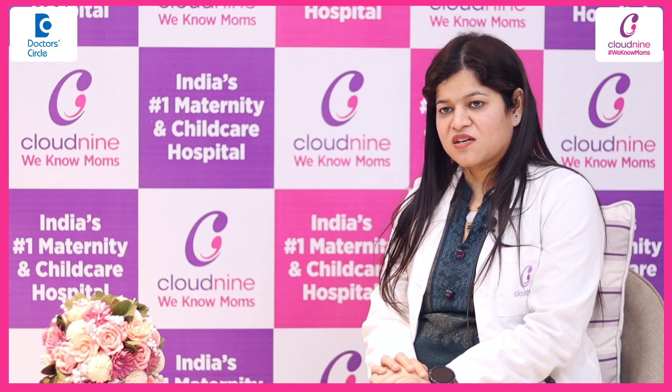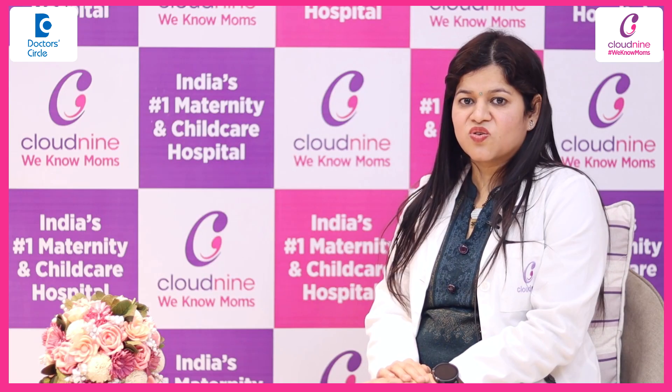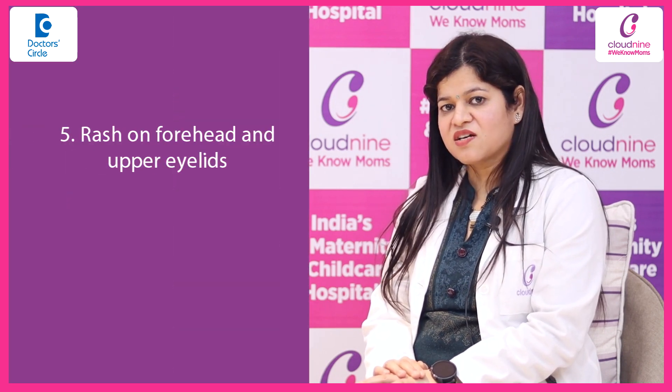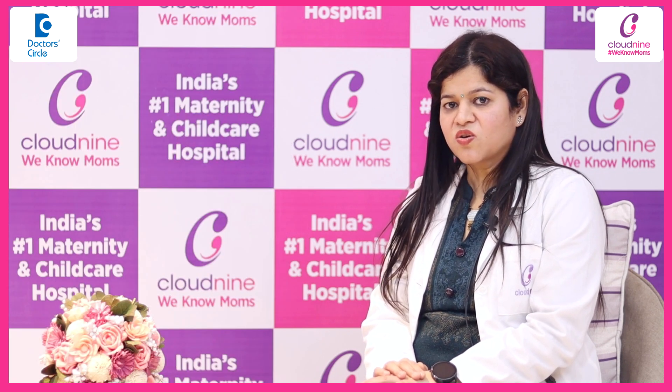Fourth, if the baby is having some red rashes — we'll see that on the third day of life the baby has some red spots — we call that erythema toxicum. There is no cause for that and it disappears automatically up to 10 days. Another red color rash we can see on the forehead and on the upper eyelids, that we call a stork bite. Gradually, over time, it will also disappear.